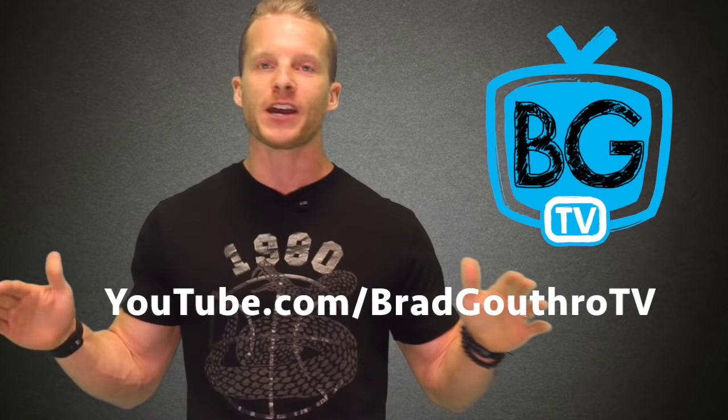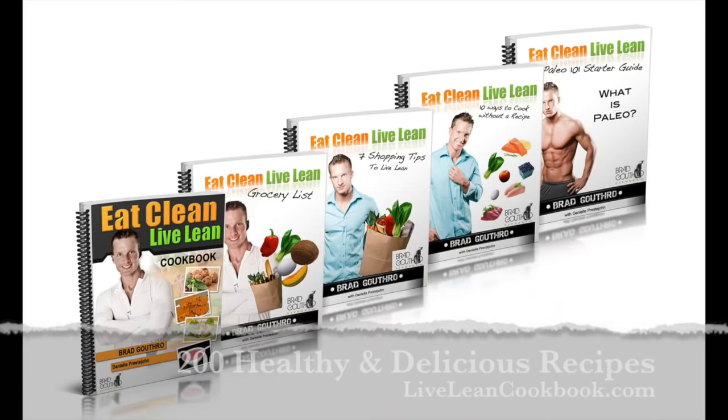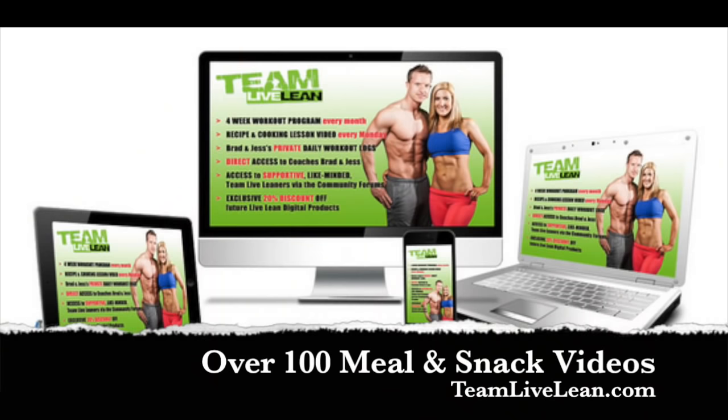Bottom line: as a member of the Live Lean Nation, we do not deprive ourselves of delicious and flavorful food. We just make better choices and choose higher quality foods to substitute. Go subscribe to our second YouTube channel, BGTV, so you can see all the healthy food substitutions we make every day. If you're looking for healthy snack ideas, check out my cookbook at LiveLeanCookbook.com or join our Team Live Lean Inner Circle member site — we have almost 100 exclusive recipe videos. Go join all the other Live Leaners at TeamLiveLean.com. If you enjoyed this episode, give us a thumbs up and click subscribe. We're here every Monday, Wednesday, and Thursday with new episodes. Thank you so much for watching, and keep living lean.